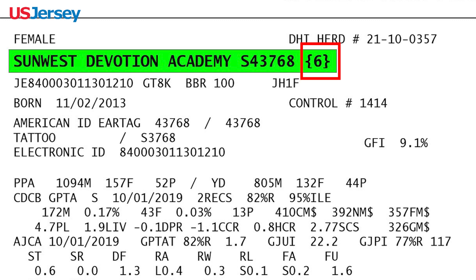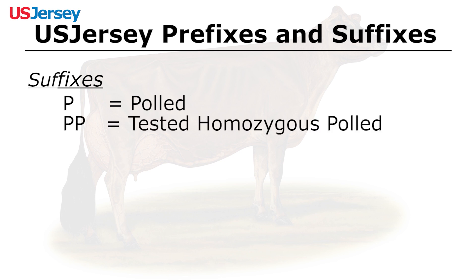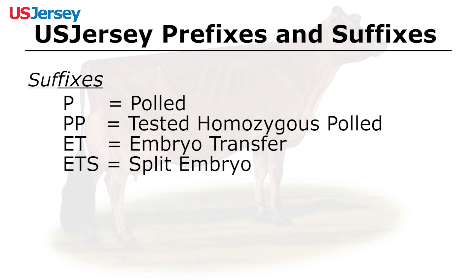The number between the brackets indicates generations of AJCA recorded ancestry from 0 to 6. Other suffixes most commonly used are P for polled, PP test and homozygous polled, ET for embryo transfer, ETS split embryo, and ETN nuclear transfer or cloning.